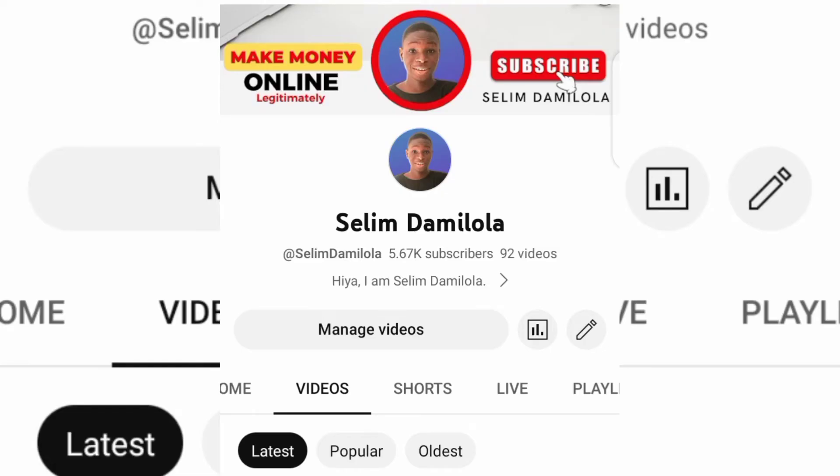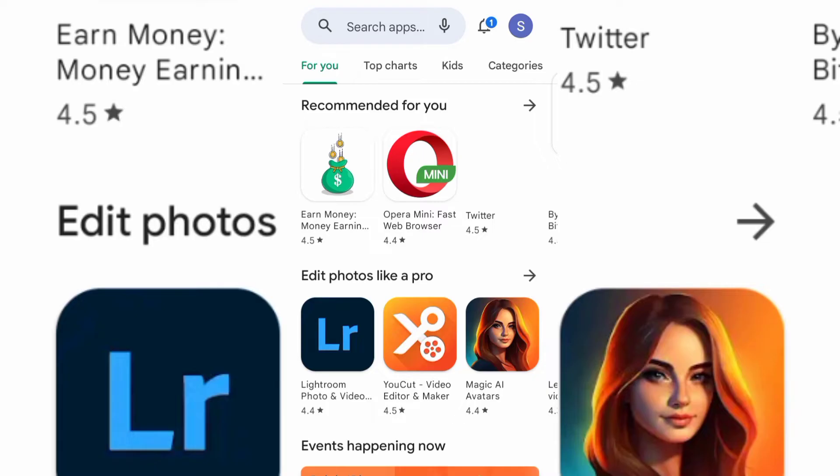Before I move on and show you how the app works — if you're new to this channel, what I do is teach you how you can make money online. So if you're new here, make sure you smash the subscribe button and like this video, and also ask any questions about this in the comment section. Now let's dive into the video.